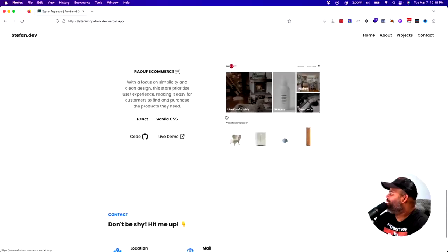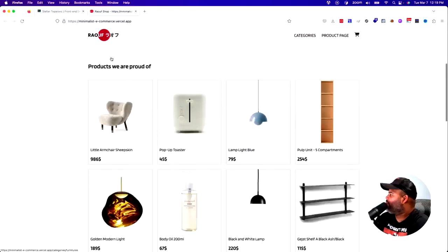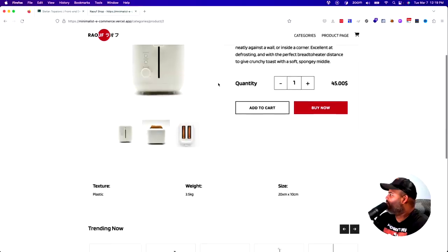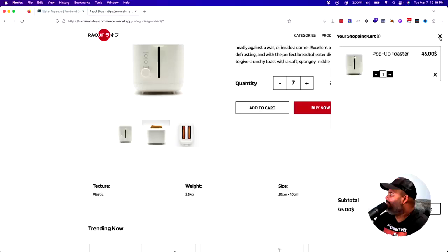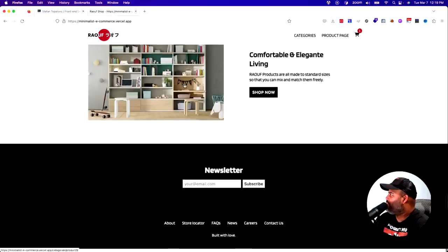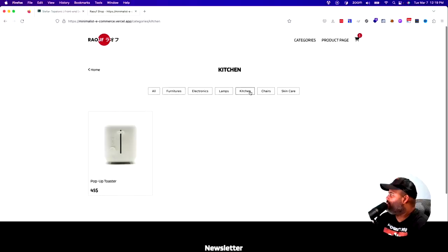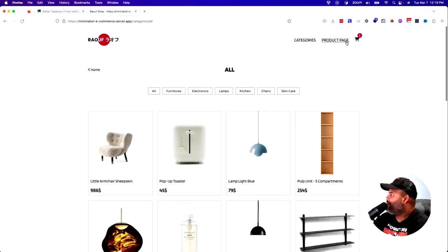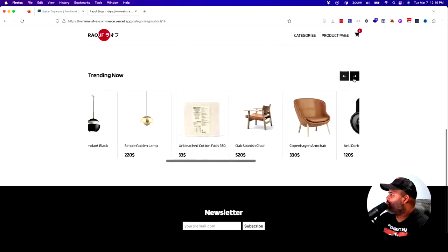Next we have Raw E-commerce. The focus is simplicity and clean design — the store prioritizes the user experience, making it easy for customers to find and purchase products. Built with React and Vanilla CSS. He does have a product page, everything is working — click 'Add to Cart' and the cart is actually working. It would be nice if this were connected to Stripe, but the design is very nice. Everything is polished — the filtering systems, the product pages, a 'Trending Now' section. No complaints at all.